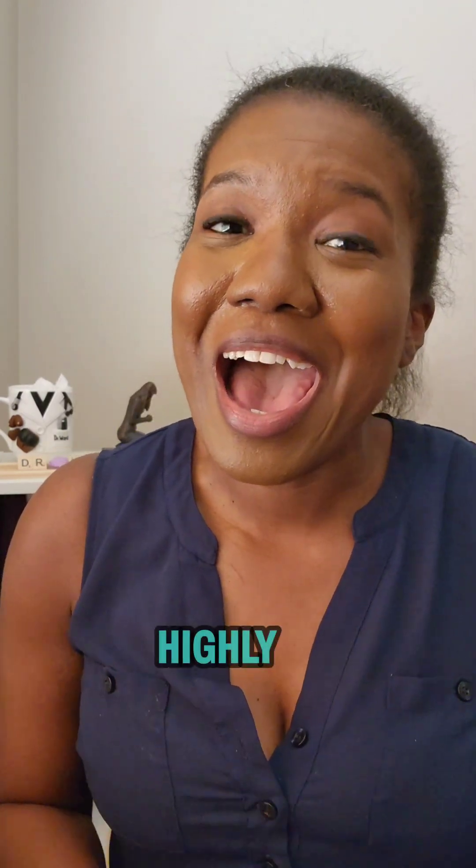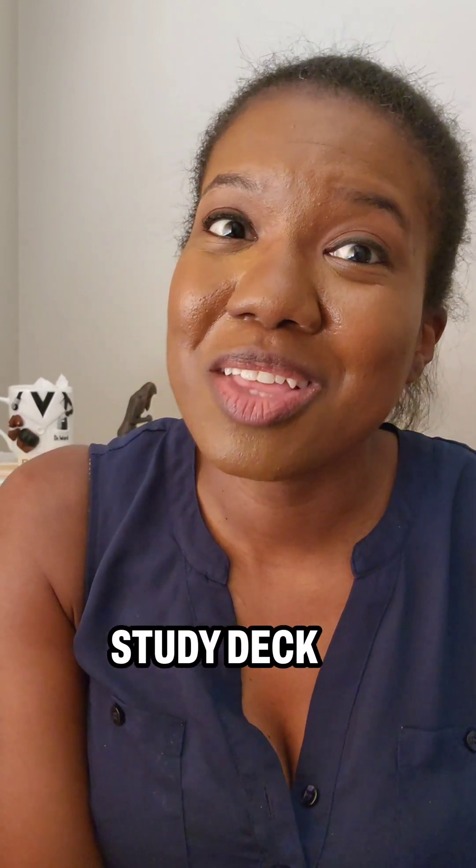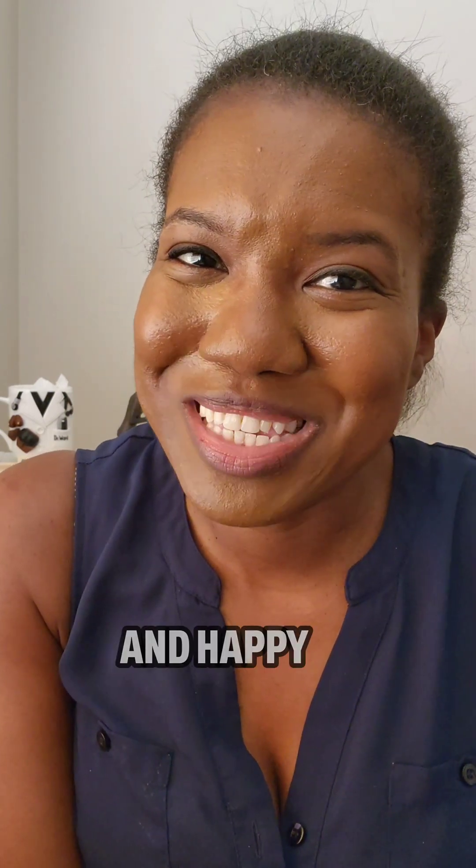So if you're looking for a new study tool, I highly recommend that you check out the Essentials of Plastic Surgery study deck through Synaptic, and I will have the information below as well as in my bio. Happy studying!